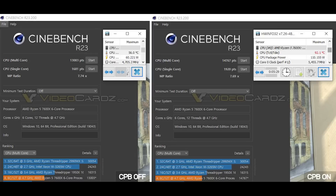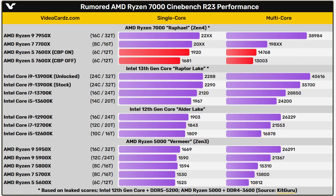I want to quickly discuss Zen 4, specifically the Ryzen 5 7600X. There are some interesting performance numbers posted by videocardz.com — this is with performance boost disabled. In Cinebench R23 multi-core, the same CPU scores 13,000 versus 14,767 with boost enabled, roughly a 13.5% difference. In single-thread, the 7600X scores 1,681 without boost versus 1,920 with boost enabled — just over 14% difference. You can see a comparison of the 7600X versus other Zen 4 processors on screen.